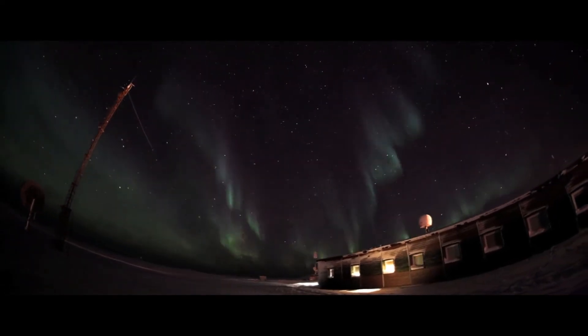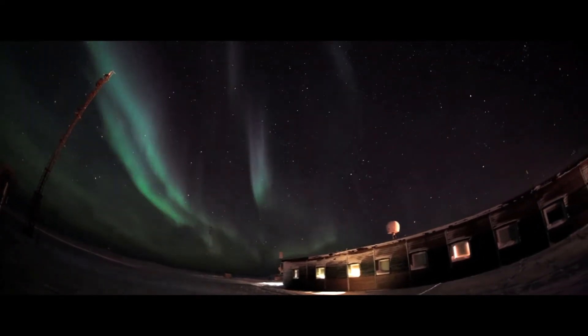The Aurora Borealis is one of the most spectacular sights nature produces. Bloom is inspired to recreate this experience by bringing it to clothing.